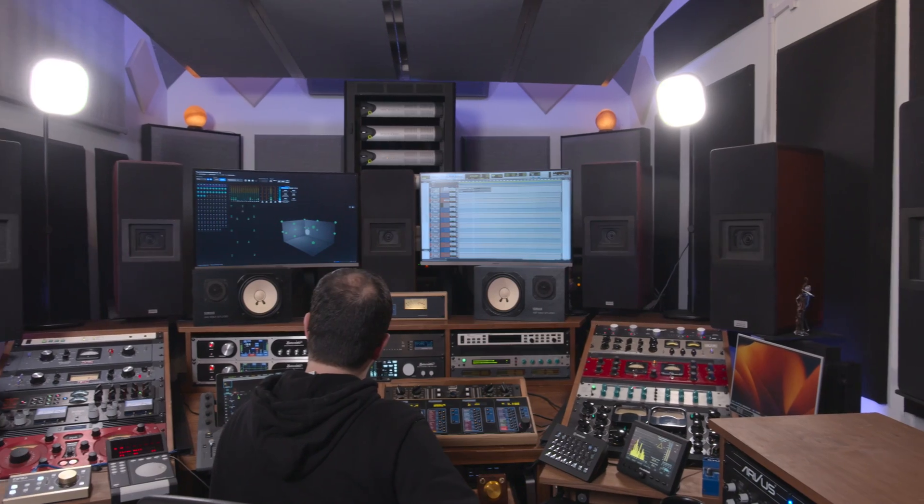What I truly desire, beyond a wonderful listening experience, is a work environment where the decisions I make translate. And that is what I adore about these speakers.